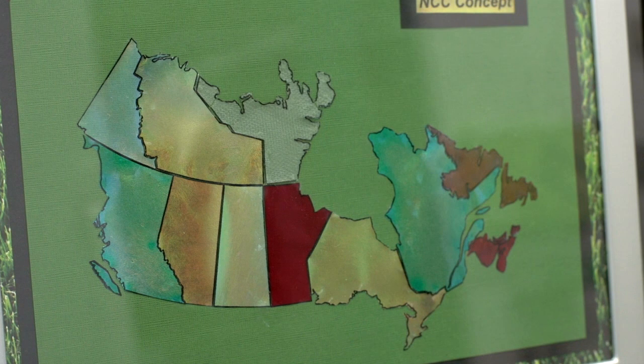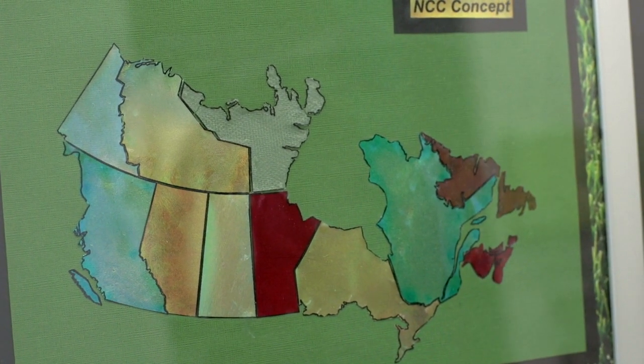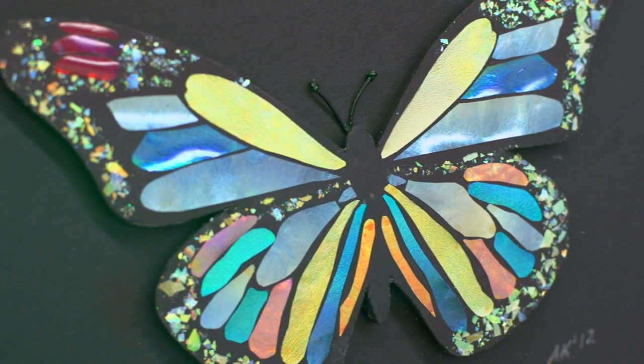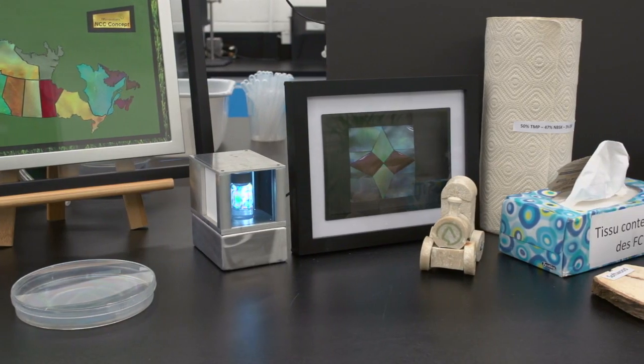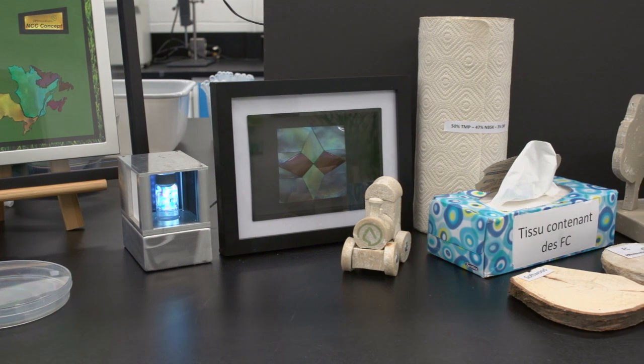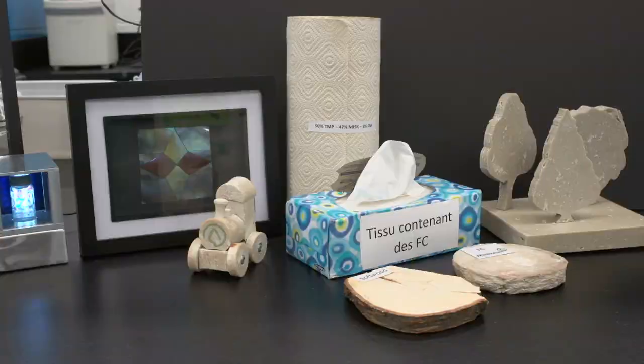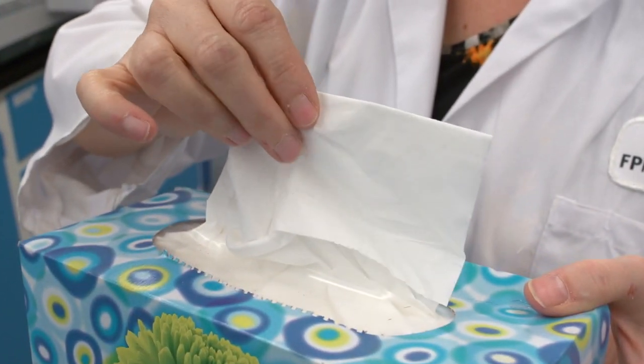Paint, for example, becomes more resistant to wear or scratches with the addition of cellulose nanocrystals. It also becomes easier to apply. The addition of cellulose filaments provides extra strength to facial tissues or paper towels, allowing for improved absorption without sacrificing overall softness.